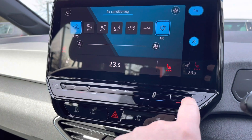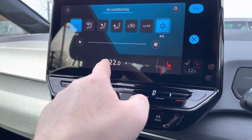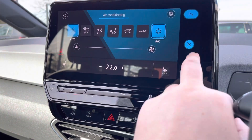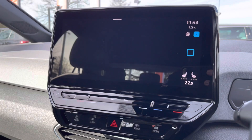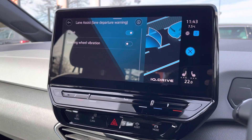You also get the winter pack giving you heated front seats, which is a fantastic option especially during winter to keep you nice and comfortable. The car also features all the latest safety systems including adaptive cruise control and lane assist to keep you safe on the road.